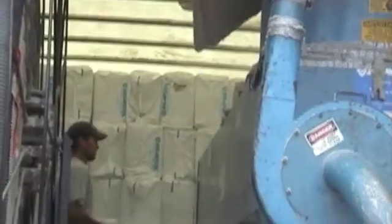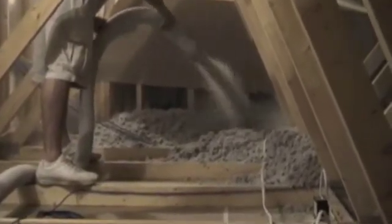By adding Newell Premium Cellulose Insulation to the attic or walls of an existing home, energy bills are reduced while creating a draft-free, comfortable home. Newell Insulation is one of the best and easiest to install insulation products.